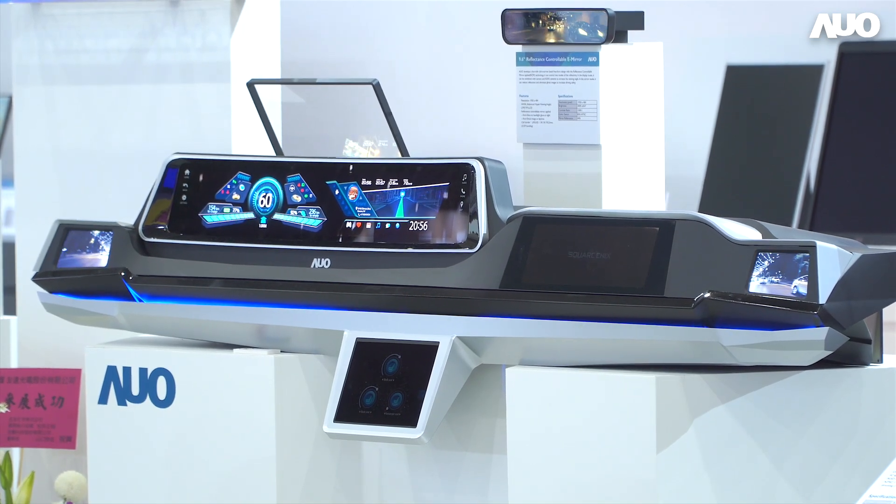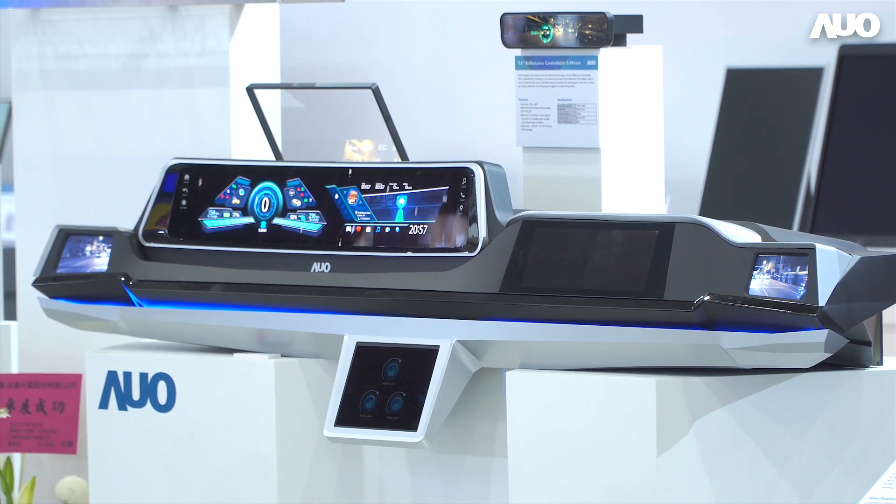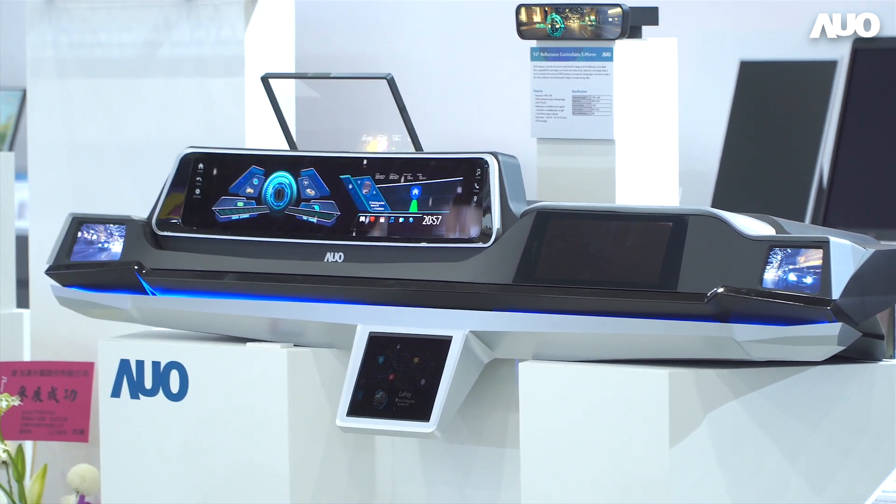So at AUO, we are working on making automotive displays more attractive, more interactive, and more reliable than ever, by leveraging our diversified display technologies and our long-term proven track record in the automotive display industry.